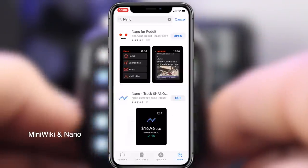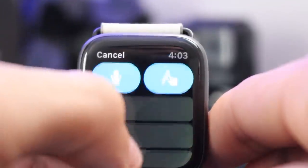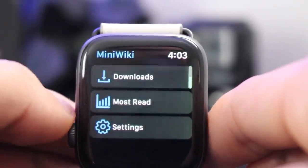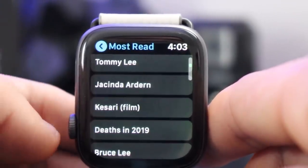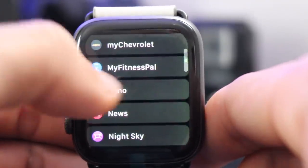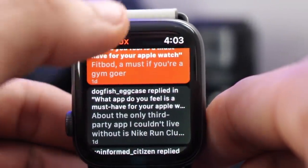The next two are kind of a combo: MiniWiki and Nano. MiniWiki is a great app for reading Wikipedia articles — you can search using dictation or by spelling it out on the display. You can also check out nearby stuff, bookmarks, and downloads — you can actually download articles directly from Wikipedia to your Apple Watch — and browse most-read articles. Nano is basically Reddit on your Apple Watch. If you've been looking for a dedicated Apple Watch Reddit app, definitely check out Nano, and for Wikipedia, MiniWiki.